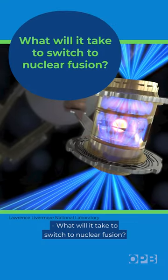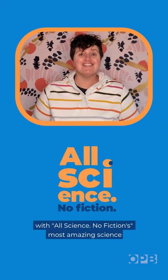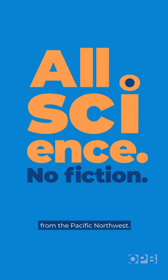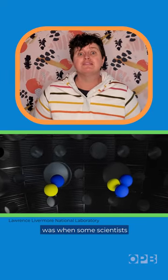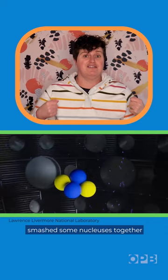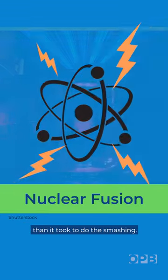What will it take to switch to nuclear fusion? I'm OPB's Jess Burns with All Science No Fiction's Most Amazing Science from the Pacific Northwest. For my money, the biggest breakthrough last year was when some scientists smashed some nuclei together and made more energy than it took to do the smashing.